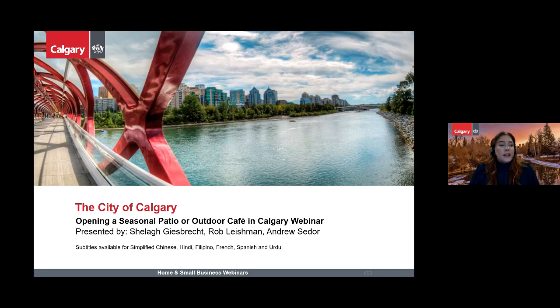I'd like to introduce our experts. Our presenters are Sheila Guysbrecht, Senior Planning Technician; Rob Leishman, Safety Codes Officer; Andrew Sidor, Mobility Initiatives Lead. Joining us in the chat to answer your questions are Melanie Robinson, Senior Planning Engineering Technician; Chas Van Marion, Safety Codes Officer; Bat Urdin, Planning Services Technician; and Dana Ellison, Building Safety Codes Officer. My name is Kathleen Smiley and I'll be hosting today's webinar.